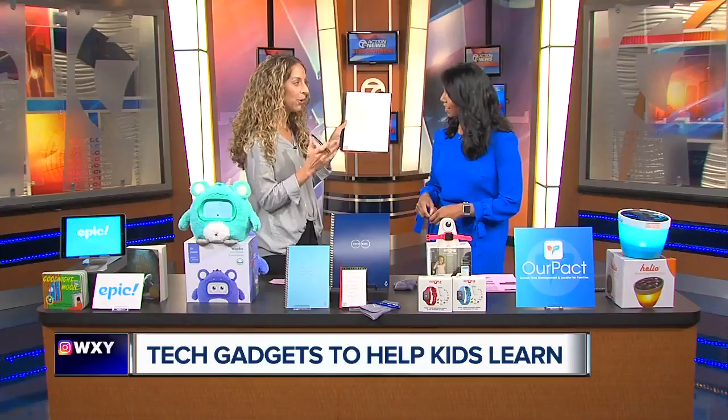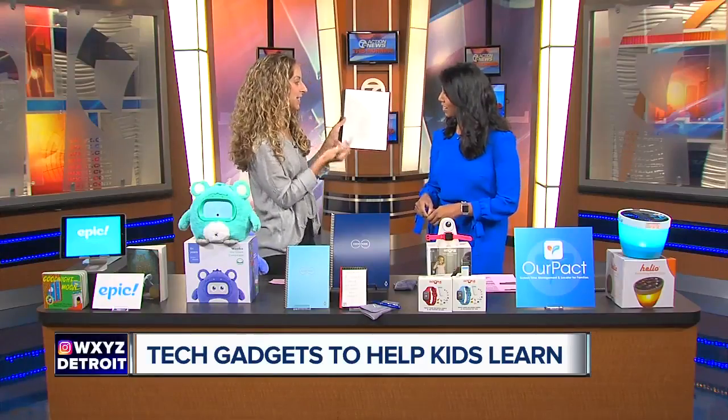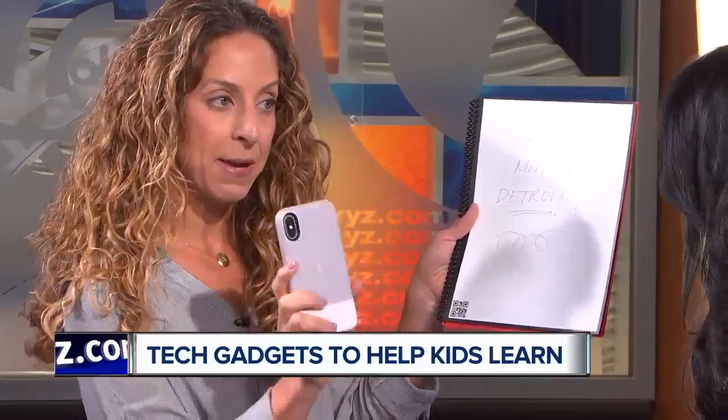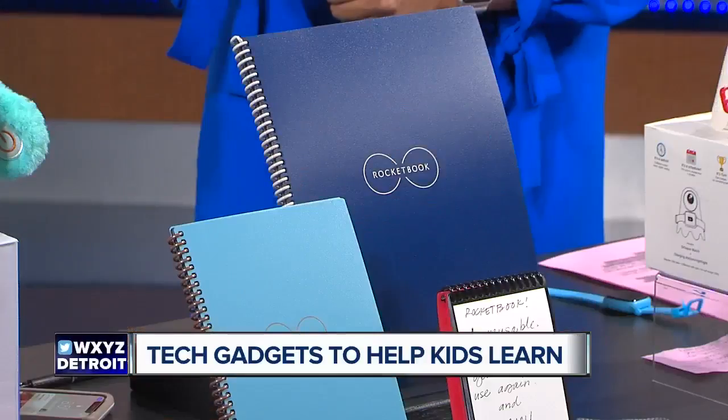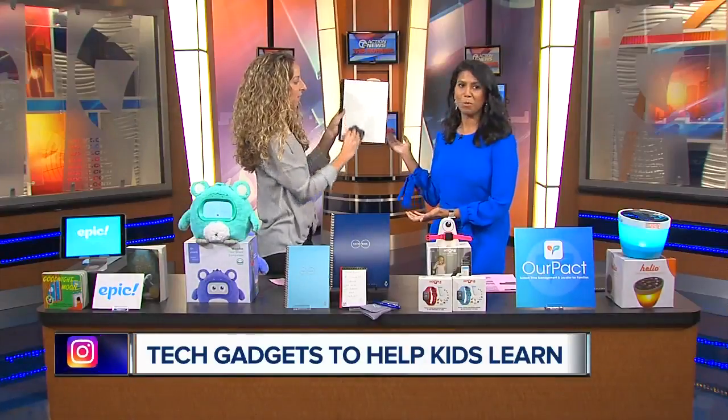It's the number one selling notebook on Amazon for good reason. I can write right on it with a pen — it's not a dry erase whiteboard, it stays right on there. But what I do is scan the page with the Rocketbook app on my phone, and I can send it to Dropbox, Google Drive, to my email — it automatically goes there. And then with a little bit of water, wipe it right off.